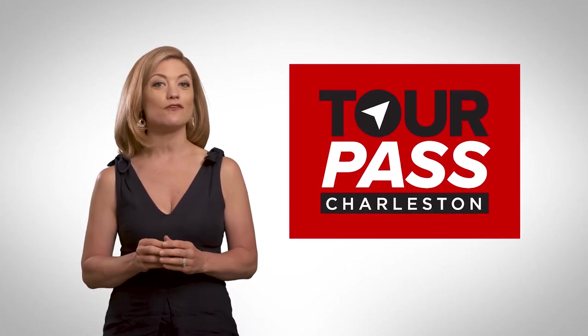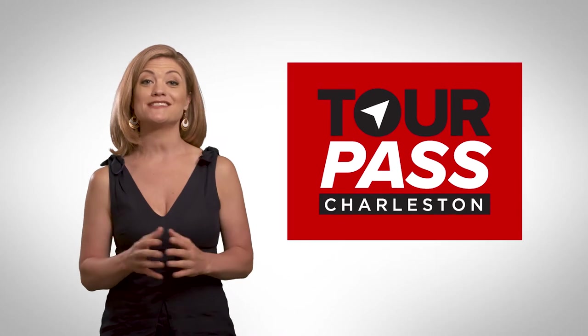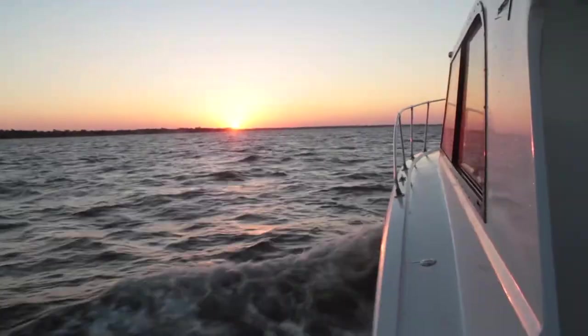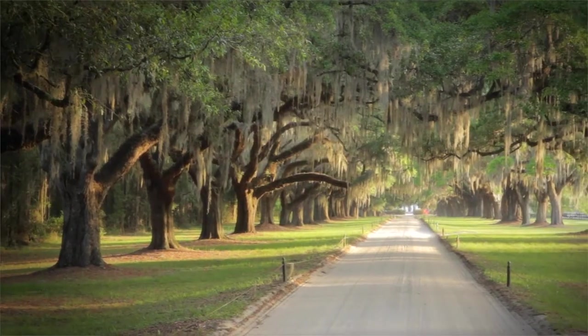We've handpicked over 15 of the best tours and attractions in the city where admission is included — pay nothing at the gate. Options include carriage tours, city bus tours, harbor tours, history or ghost walking tours, art history and house museums, plantations, and lots more.